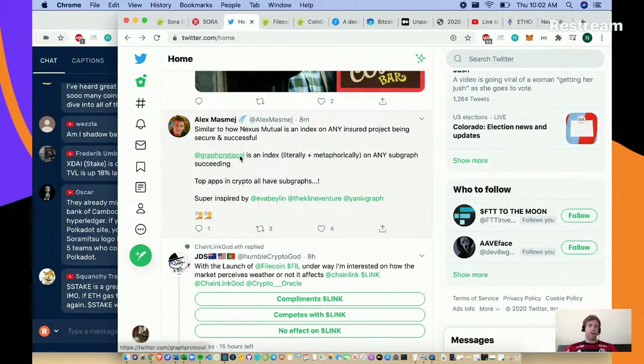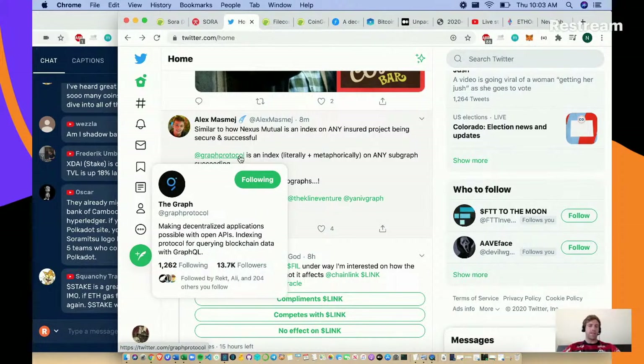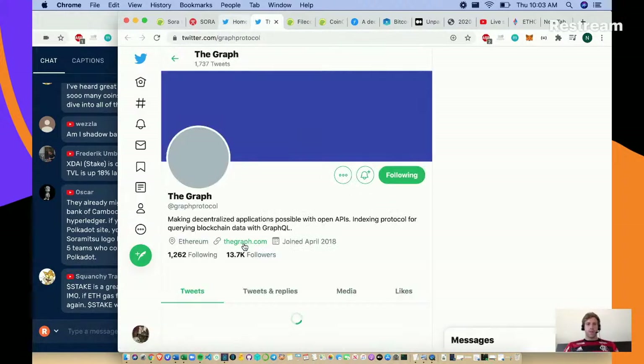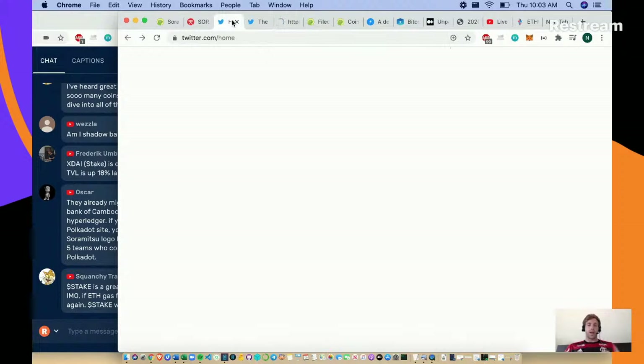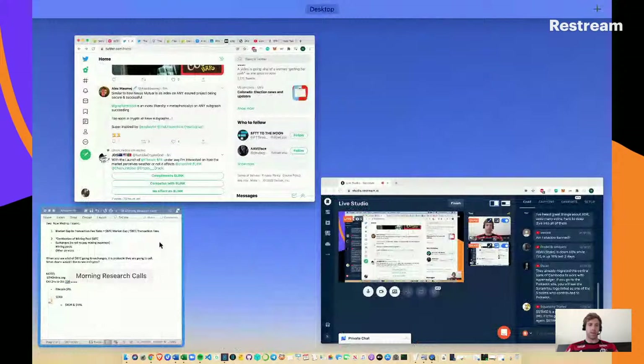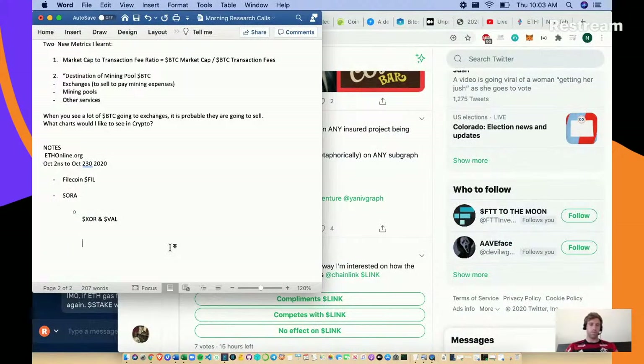Graph Protocol is making decentralized applications possible with open APIs - it's for the data scientists of the world. I've heard raving product reviews about the Graph Protocol. They started out as a non-token organization and are now releasing a token called GRT. Think about GRT as a token as well - let's add that to the notes.